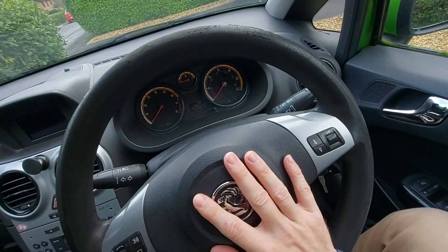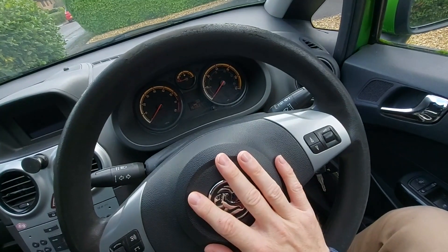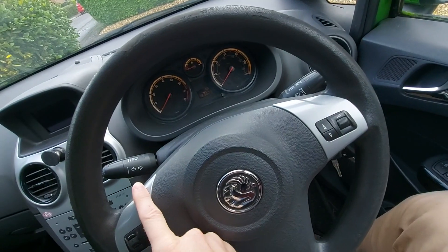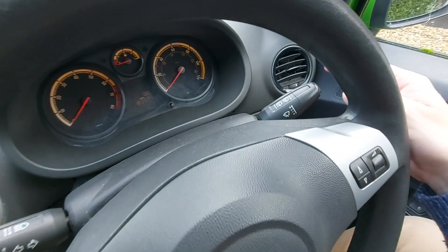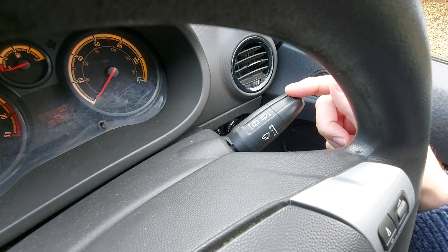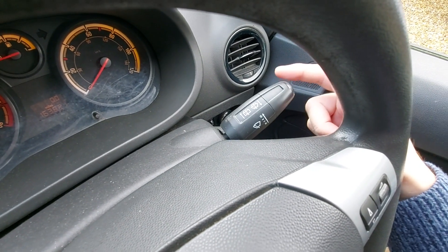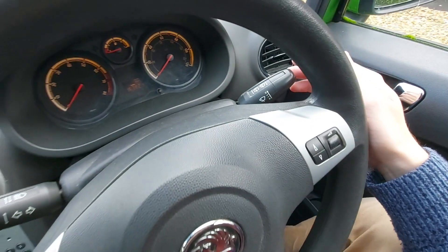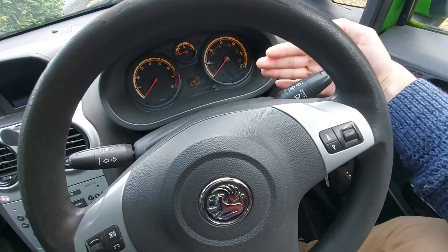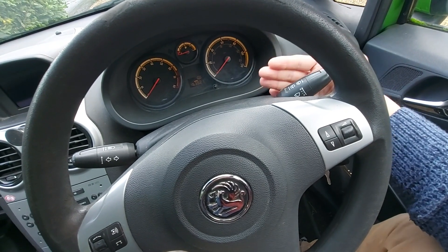Now, if you ever want to turn this option off again, simply go back into the secret menu and navigate to P4. Then, rather than flick the right wand up to turn P4 on, move it down to turn P4 off. Then, as before, to save the settings pull both wands towards you simultaneously and hold until you hear a beep.